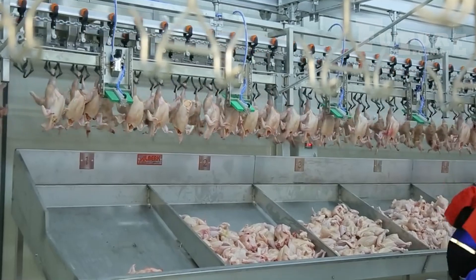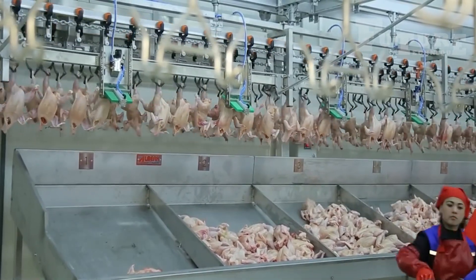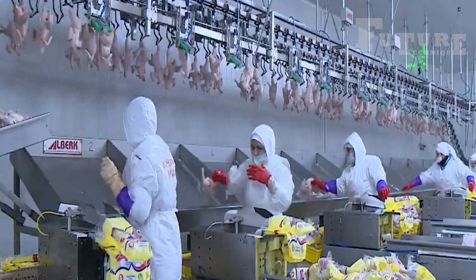In the final stage, the chickens are prepared for packaging. Some chickens are packaged whole, while others might be cut into parts or shredded as required. The entire system is automated to ensure consistency and efficiency.